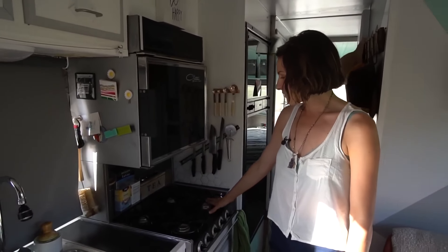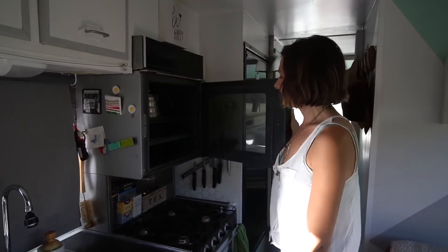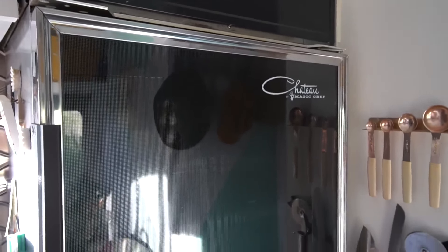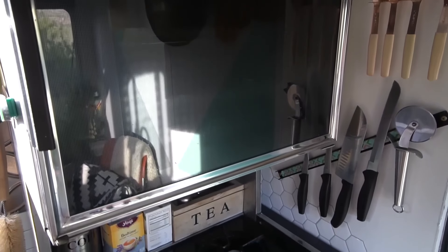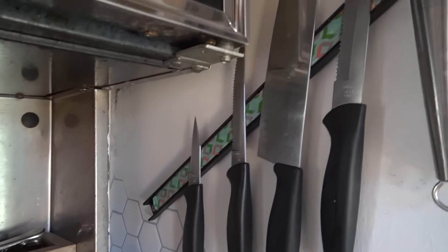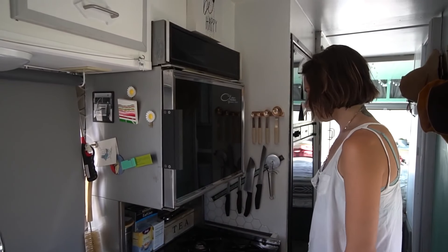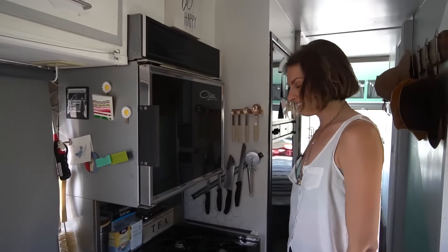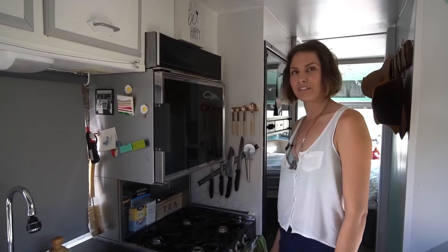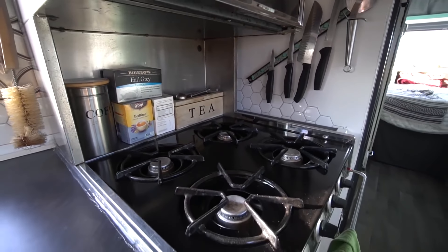This is my four-burner cooktop and my oven, which people always think is a microwave but it's not — and this is original. The oven had never been used before when I got her, but it's been used now for sure and was all in really great shape. People always think these knives must fall, but they don't. It's a pretty hardcore magnet and nothing has ever gone wrong. If something does go wrong, I'm very far away from where the knives may land. My stovetop has been great. I love it — it's more than I need.